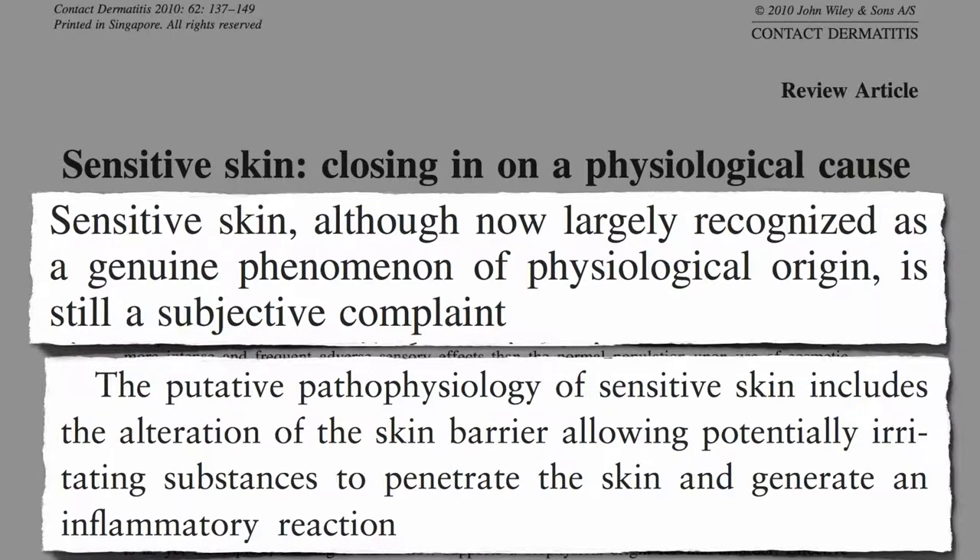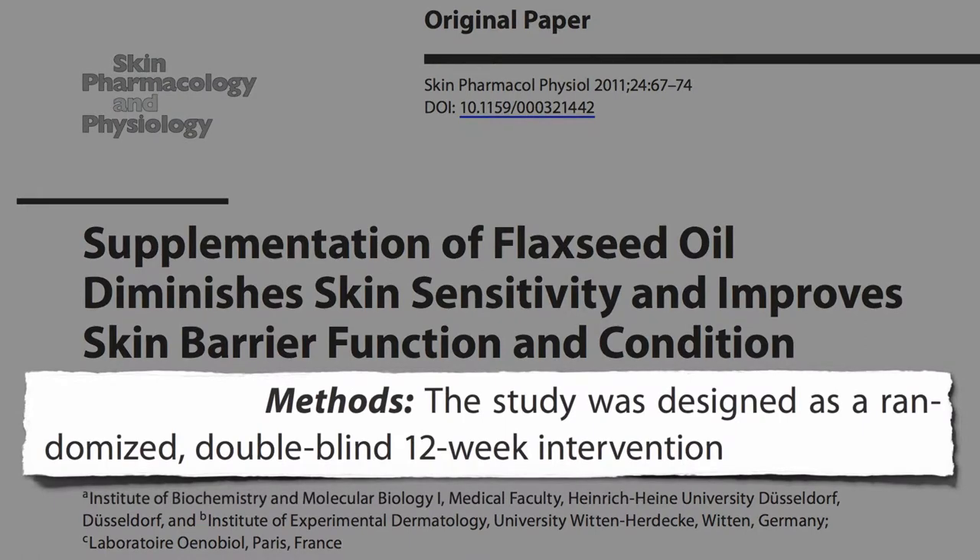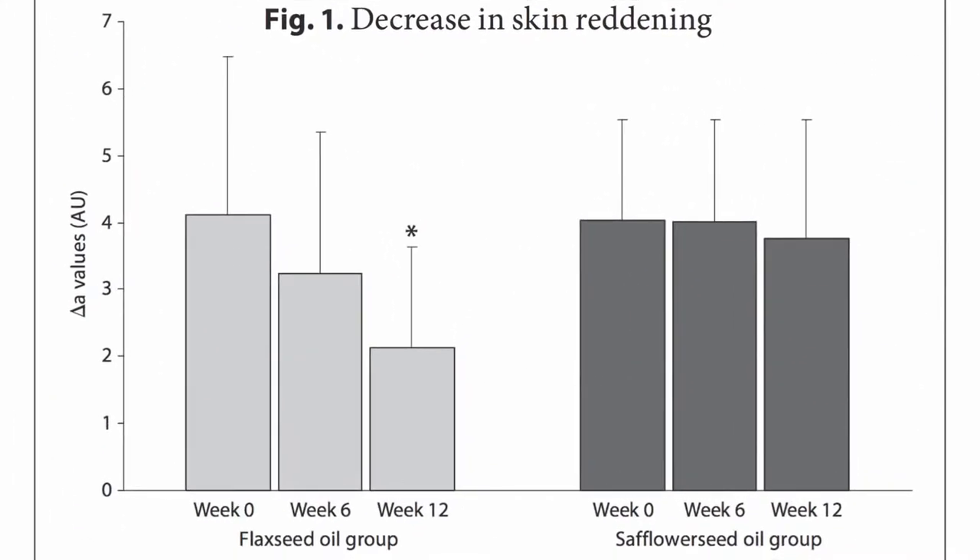So what can we do about it? Recently, supplementation of flaxseed oil was found to diminish skin sensitivity and improve skin barrier function and condition. In a randomized, double-blind, 12-week study, women were given about a half teaspoon of flaxseed oil a day internally, versus safflower oil as a control. That's the amount of oil found in about a teaspoon and a half of flax seeds. After three months, there was a significant decrease in skin reddening in the flax group compared to the safflower group when an irritant chemical was painted on their forearms to measure skin sensitivity.